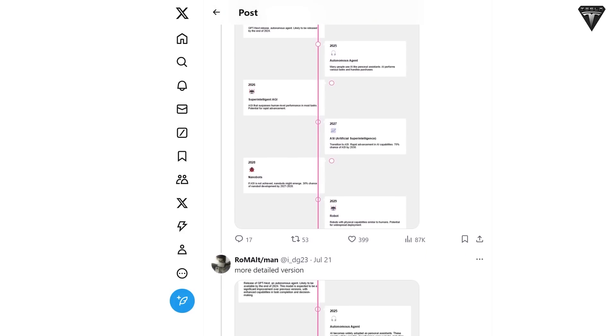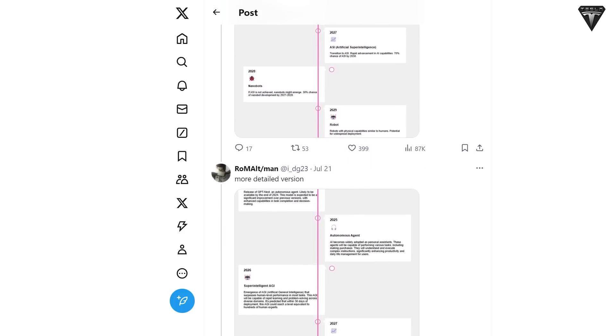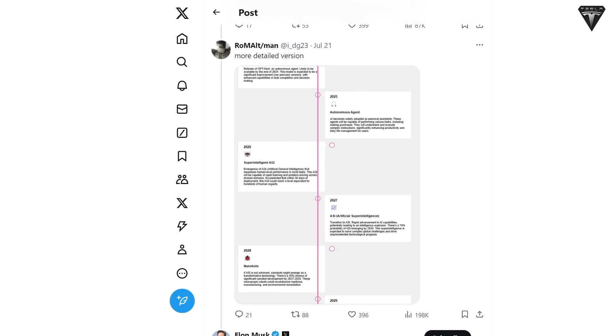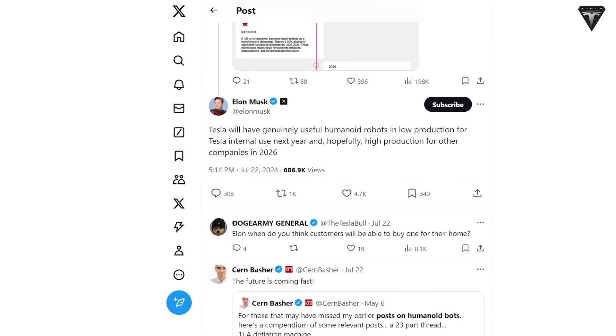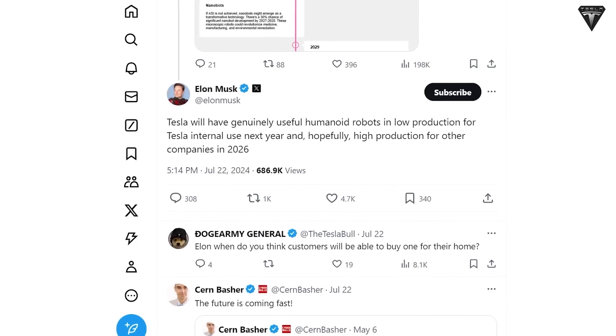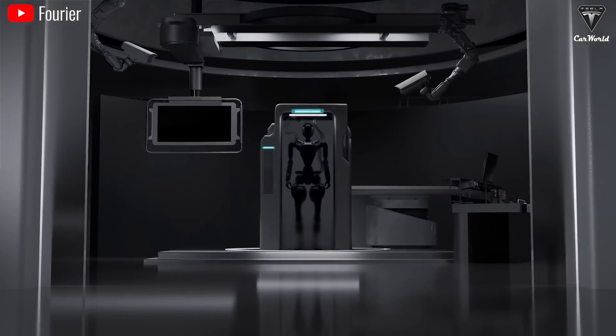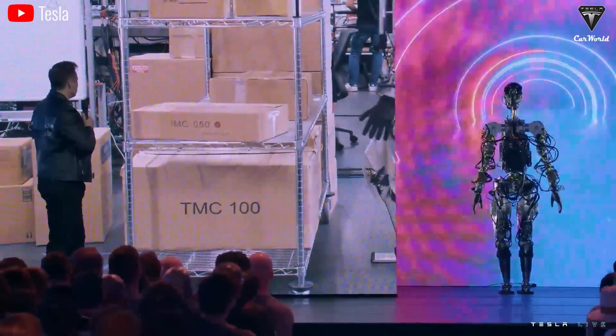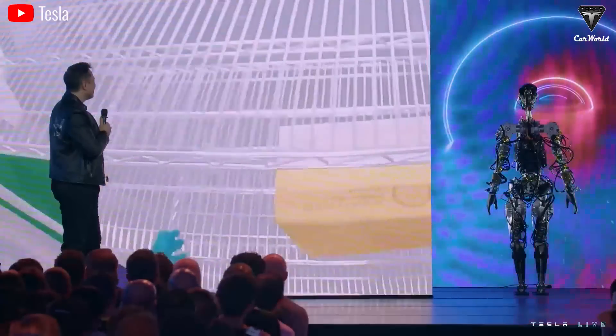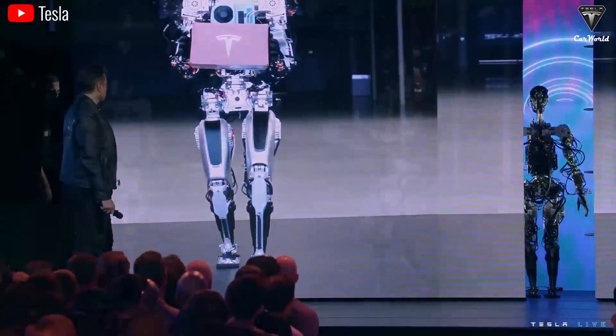Number two: the new timeline for Optimus. Although these were customer questions from Tesla's Q2 earnings call, Elon has previously confirmed that the timeline for purchasing Optimus for outside customers has changed. In response to a post on X suggesting humanoid robots would realistically be a 2029 story, Elon stated Tesla will have genuinely useful humanoid robots in low production for internal use next year and, hopefully, high production for other companies in 2026. This means Optimus will appear earlier than the market's general timeline, but later than Elon's previous promise.